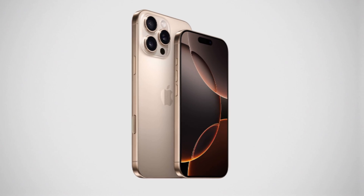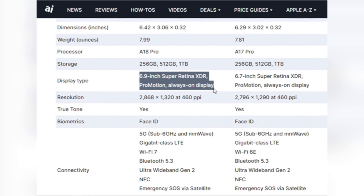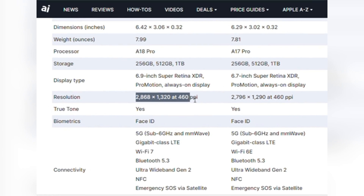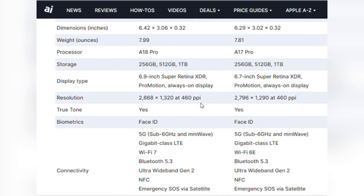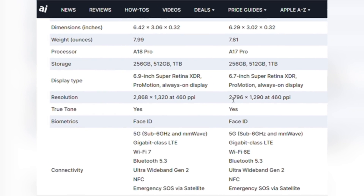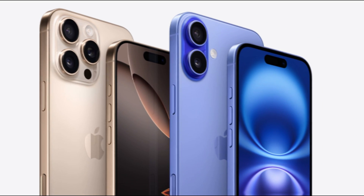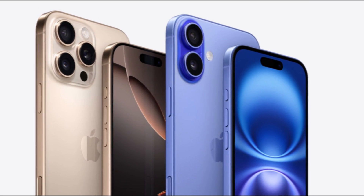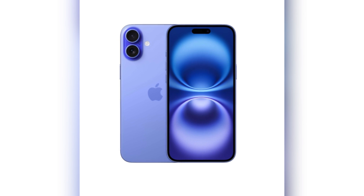The display is where the iPhone 16 Pro Max makes a noticeable leap. It features a 6.9-inch Super Retina XDR display with a resolution of 2,868x1,320 pixels, up from the 6.7-inch display with a resolution of 2,796x1,290 pixels on the iPhone 15 Pro Max. Both models support ProMotion with a 120Hz refresh rate, True Tone, and HDR, but the iPhone 16 Pro Max provides a bit more screen real estate and resolution.